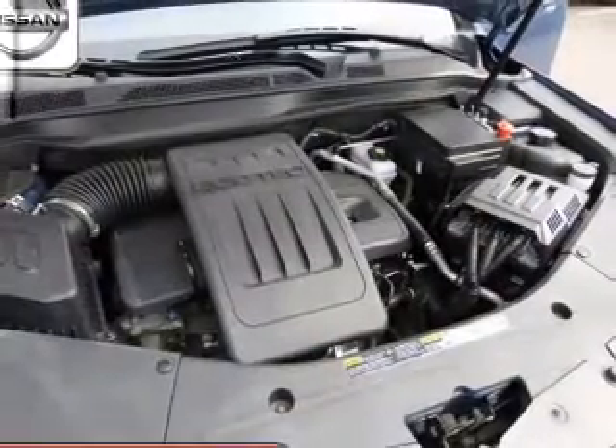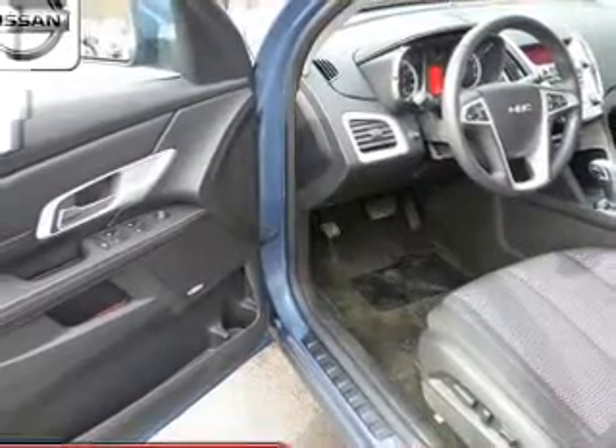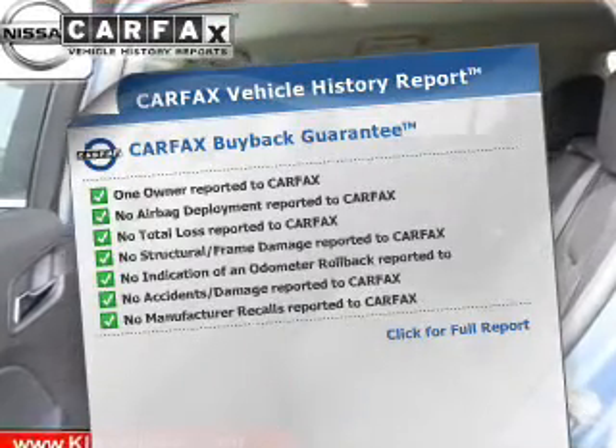Treat yourself to a premium sound system. The anti-lock braking system will keep you safe on the road and memory settings make for a more comfortable ride. An included Carfax Vehicle History Report allows you to purchase with confidence and the knowledge that your buy was a smart choice.